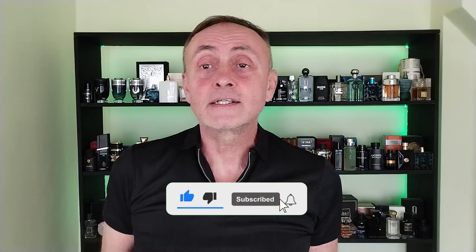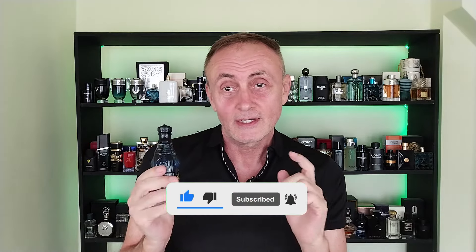So let me know what you think, leave me a comment. Don't forget to subscribe, throw a like, and I will see you in the next video. Thank you, have a great day.